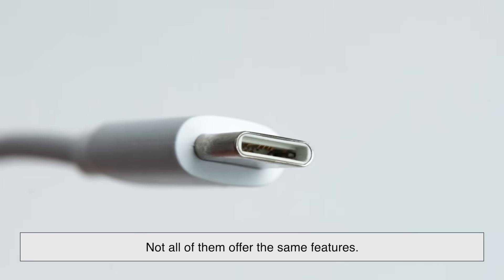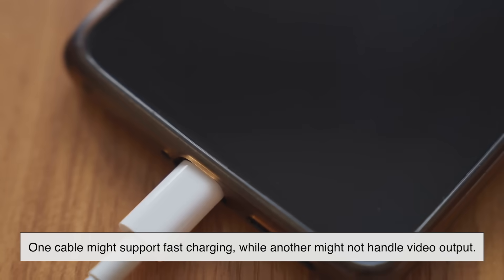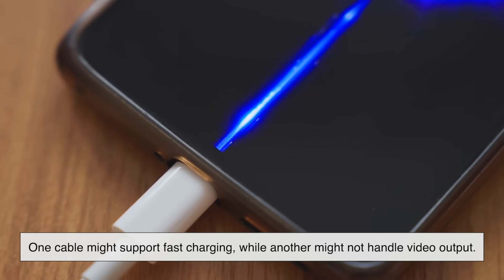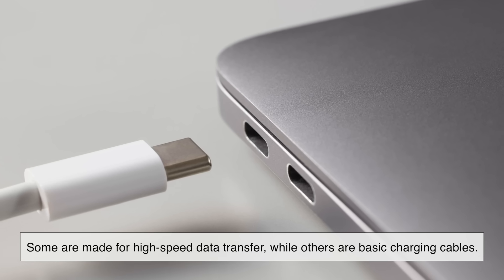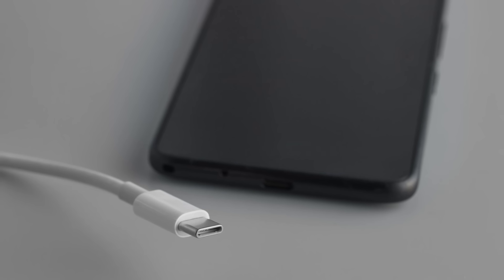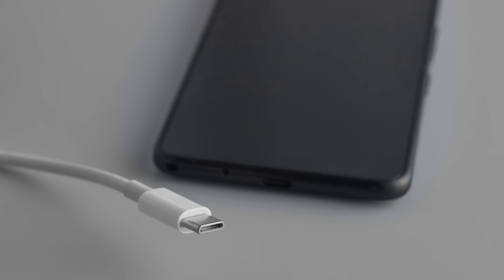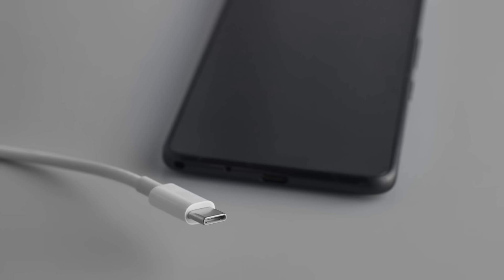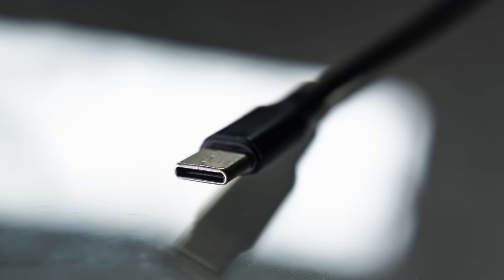Of course, no technology is perfect. USB-C cables may look identical, but not all of them offer the same features. One cable might support fast charging while another might not handle video output. Some are made for high-speed data transfer while others are basic charging cables. This is where most of the confusion comes from. Thankfully, manufacturers are starting to label cables more clearly and future standards aim to make the system less confusing. Still, once you understand the differences, USB-C becomes a lot easier to work with.